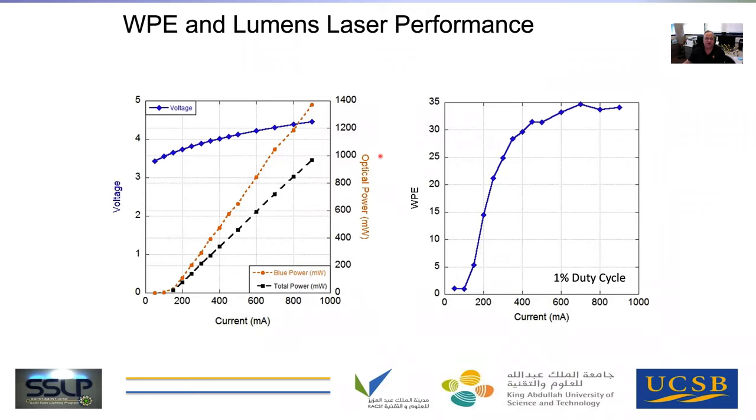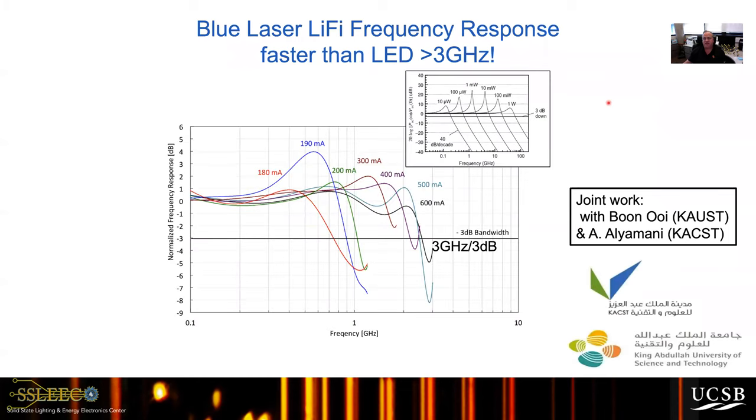The wall plug efficiency of the lasers has improved over the last few years and is now around 35%. In terms of modulation, the frequency response is much better with a laser versus an LED — similar to fiber optic communication at infrared wavelengths. LEDs are too slow for fiber optics, generally on the order of a few hundred megahertz. Lasers, relying on stimulated emission, can be modulated in the gigahertz range. We achieved three gigahertz three-dB bandwidth of modulation in joint work with CACS and KAUST — Professor Ooi at KAUST in Saudi Arabia and Dr. Al-Yamani at the Center for Nanostructures at CACS.